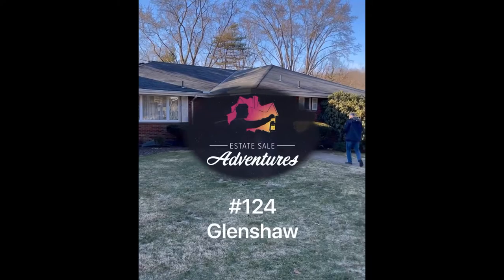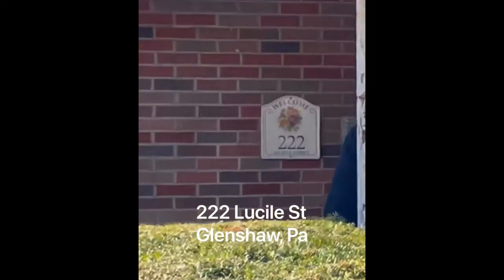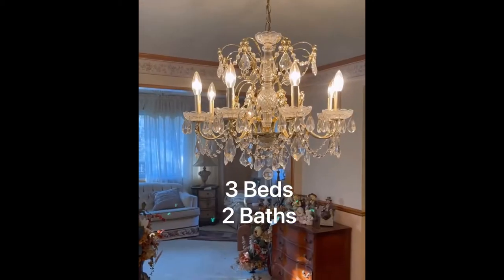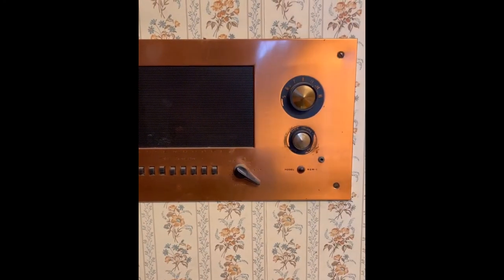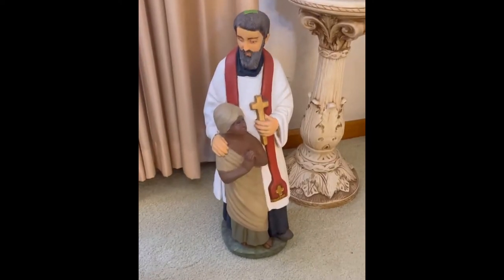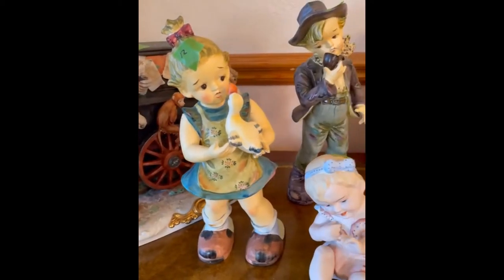Estate Sale Adventures number 124, Glenshaw. I'm honestly pretty pleased with myself after what I found at this adorable 1972 ranch. The decor had that mid-century 1960s feel and was an 8 out of 10 on the grandma's scale. If you haven't realized it by now, I love religious kitsch, and this sale was right up that alley. There were at least a dozen different saint statues and plenty of other Catholic devotional art.